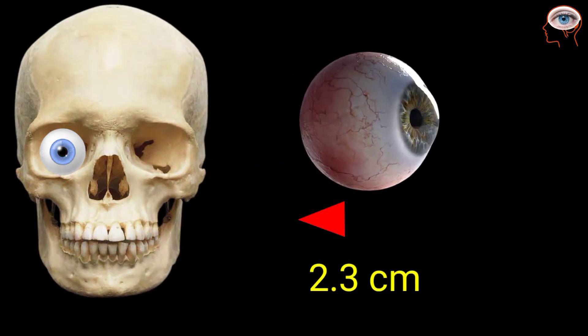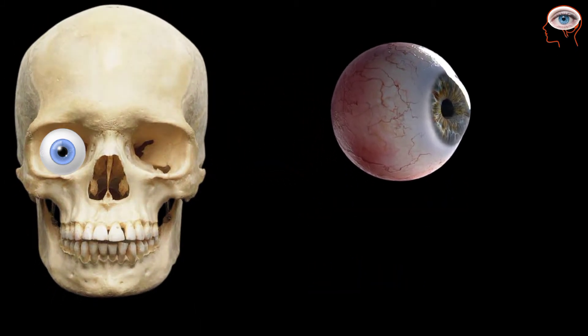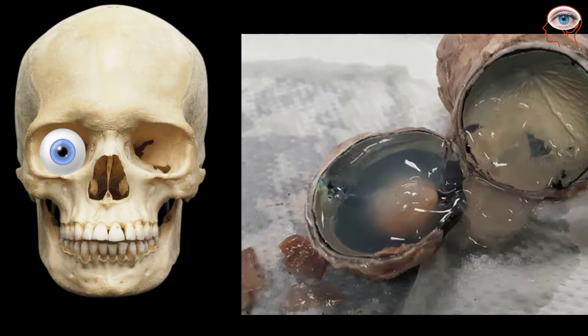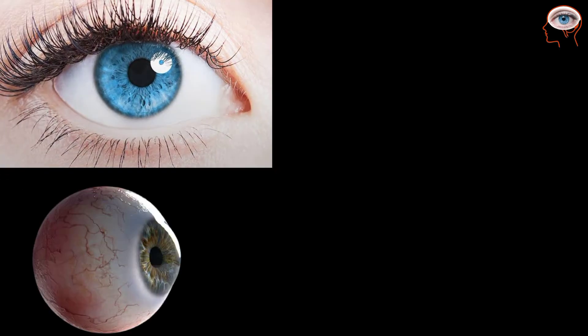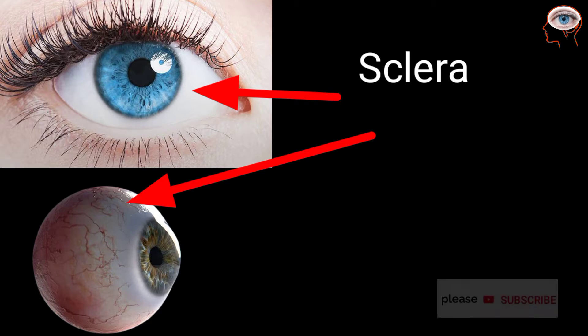The human eye is 2.3 cm in diameter and a spherical ball-like structure that is filled with a jelly-type fluid inside that helps to support the eyes. The outermost white part of the eye is called the sclera, and it helps to protect the internal parts.